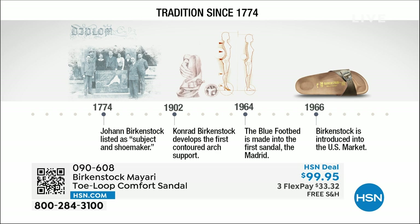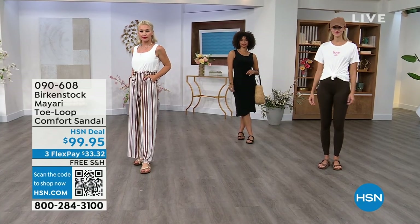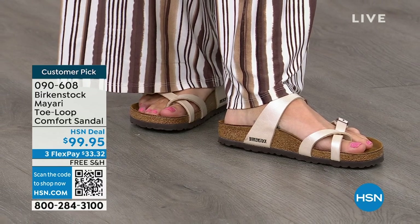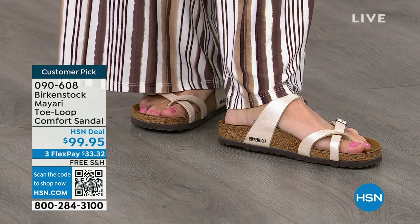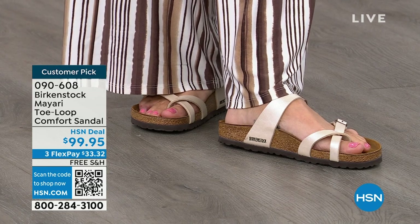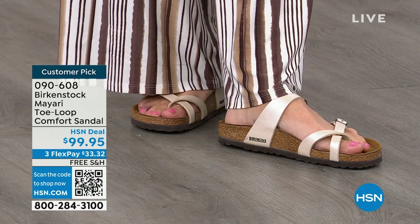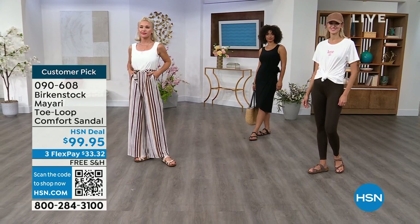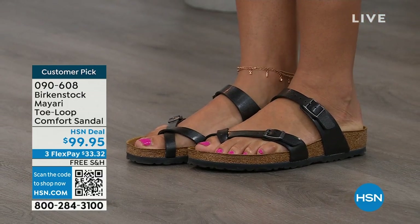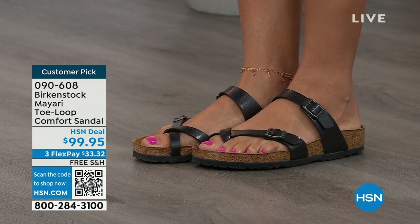In the 1960s, Birkenstock was brought to the U.S. by a lady named Margot Frazier. She traveled to Germany, fell in love with the brand, and said, 'I have to bring this back to the U.S.' The same styles you see today are the ones they had in the 1960s — this is iconic fashion. These are things you can wear every single day, but really it's all about the footbed. That is the DNA of the brand — it will never, ever change. The only thing they change are the uppers.